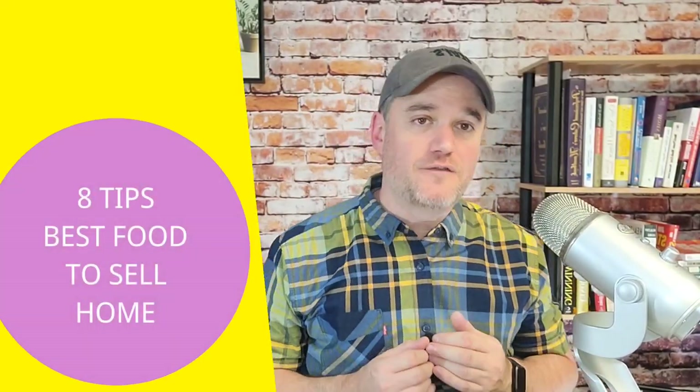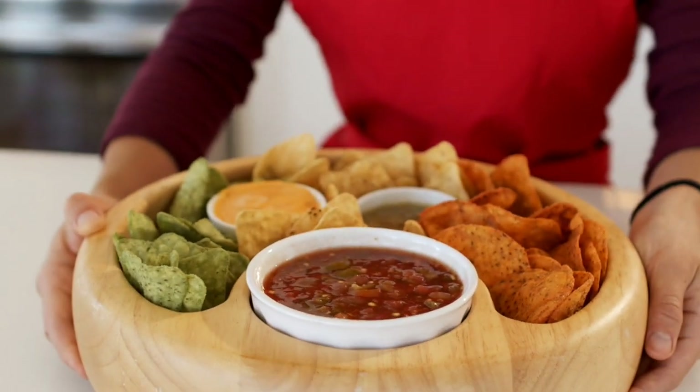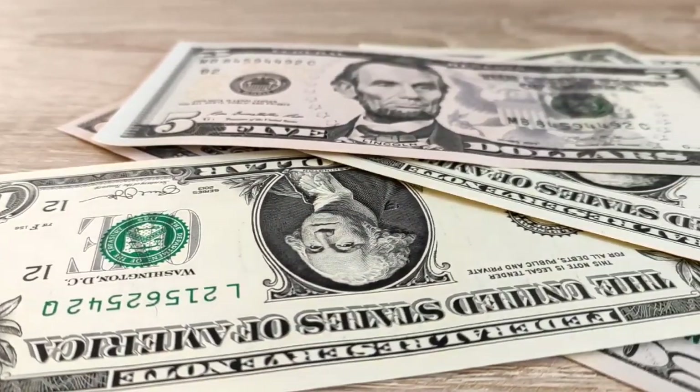So in this video, I'm actually going to give you eight tips on figuring out what is the best food to sell from home. If you're looking to create a home-based food business, these eight tips will give you a good idea of what you should sell — not exactly what you may want to sell. Whether you're really good at baking, making snacks, or making certain types of foods allowed under cottage food, these eight tips will help you create a more profitable product that's easier to make, faster to make, and will get people to come back again.